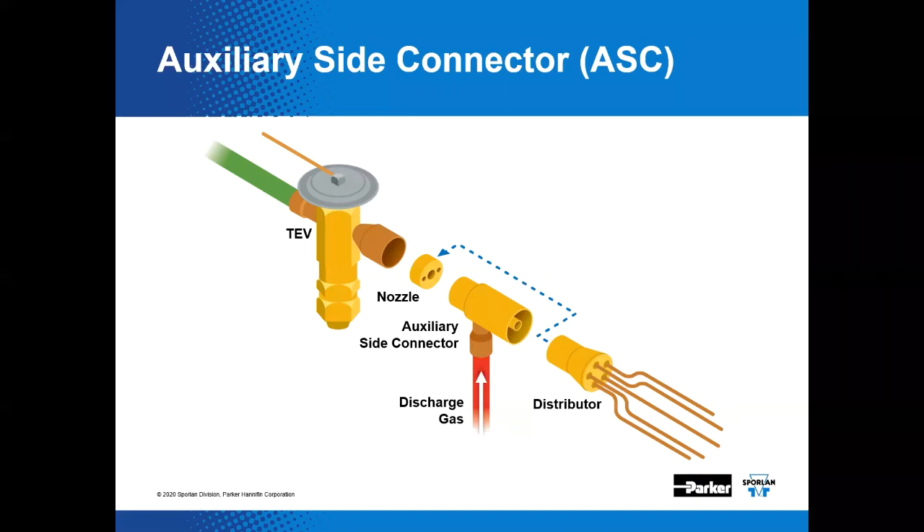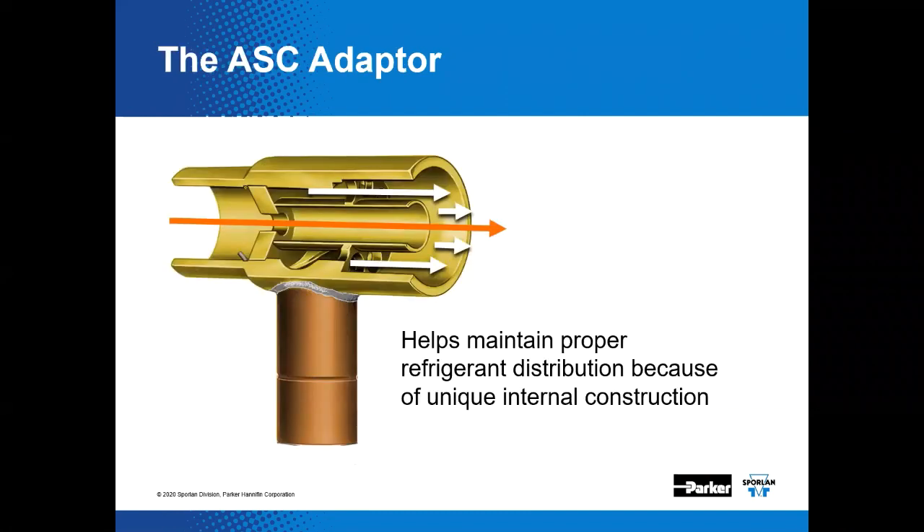If all components are selected appropriately, the thermostatic expansion valve, the ASC, and the distributor would all be close coupled. As with side connection style distributors, the ASC allows hot gas or liquid refrigerant in the reverse cycle to bypass the nozzle disc. The two-phase refrigerant flowing from the TEV passes through the nozzle in a nozzle tube extension. This extended tube eliminates any interference upon the refrigerant flow from the TEV by the hot gas as it enters through the side connection — it manages the refrigerant flow streams far better than a simple plumbing T.